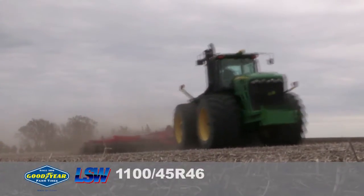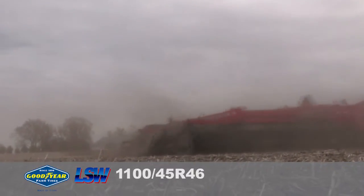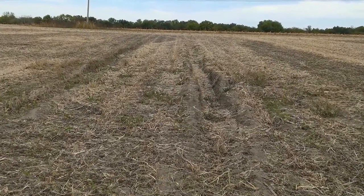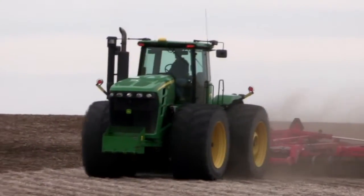We noticed with these tires we were a lot happier — the fact that we didn't have ruts going through the field. With other tires we could see depressions in the field after a rain, which obviously leads to compaction. But with these, we could hardly notice any traffic lanes or depressions in the field.